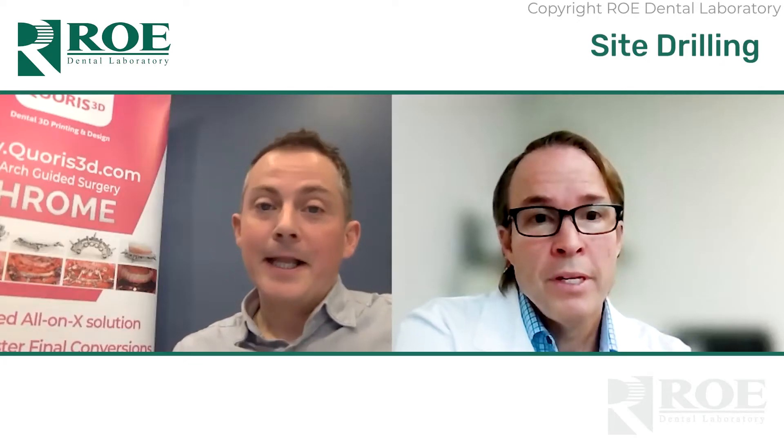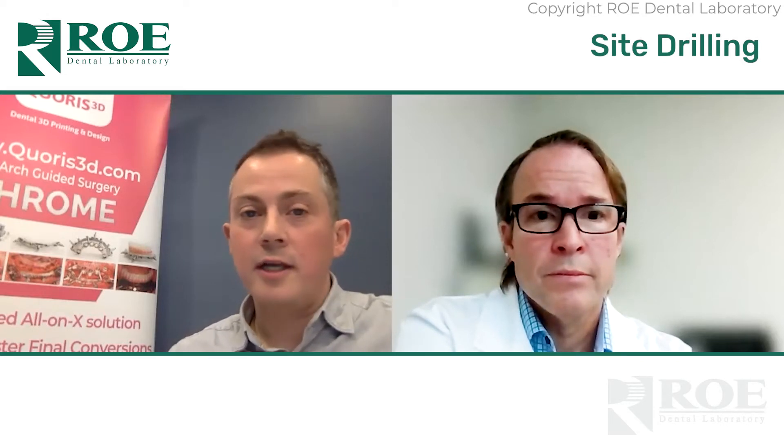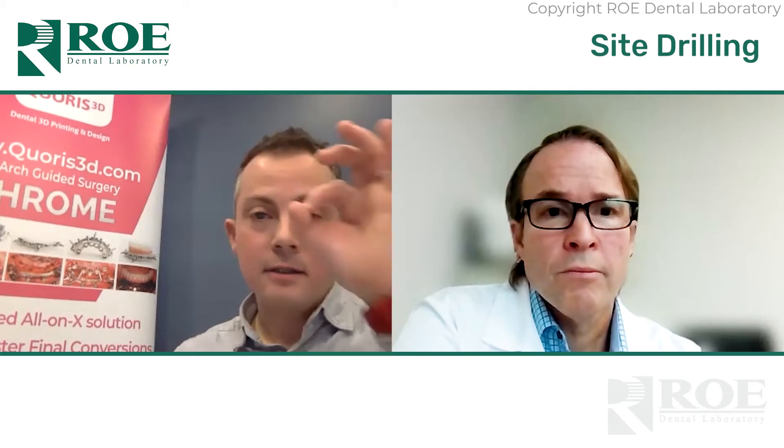To be fair, in Ireland and the UK, guided surgery is not prevalent — it's a very small percentage. I was recently lecturing in a room with about forty dentists and asked who regularly uses guided surgery. The number of hands that went up? Zero.